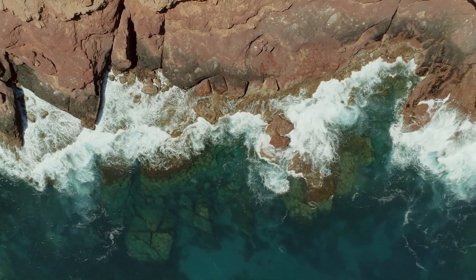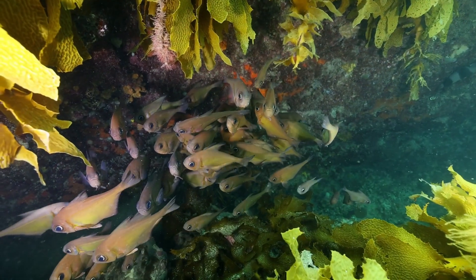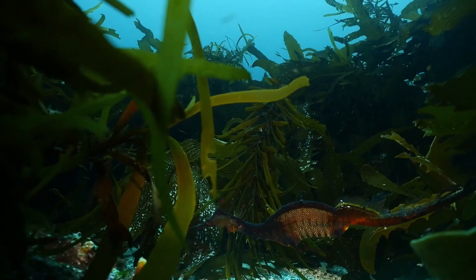Having golden kelp in the environment really increases habitat complexity. It enables other animals to come into the system. It's like having a very simple forest compared to an old growth forest with a really large canopy.